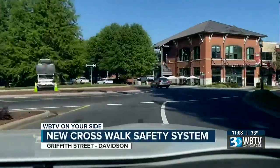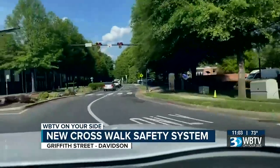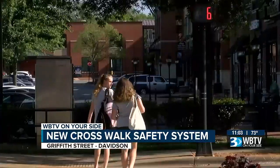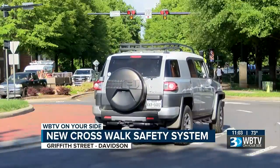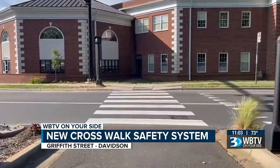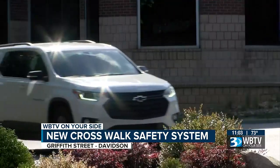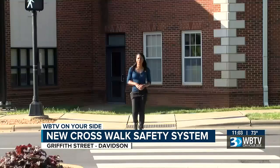Drivers are not used to looking up, and the lights are very high. There was a temporary sign out there saying make sure you look up, but it will take time until they just get used to it. Some Davidson College students also feel it will take time — one saying they try to avoid crossing in the area and hope to not feel scared about it in the future. The town of Davidson knows it will take some getting used to, but hopes the new HAWK system will help prevent future pedestrian deaths. A town official stated: 'Anytime we have a pedestrian tragedy, it affects the whole town, and this is part of our response to some of the issues we've had in the past. We think this is going to be a very safe location.'